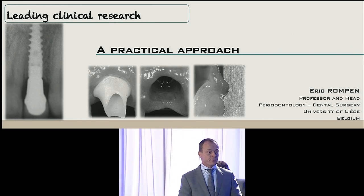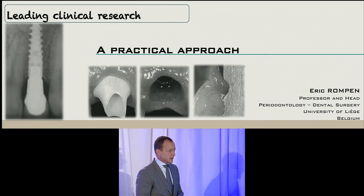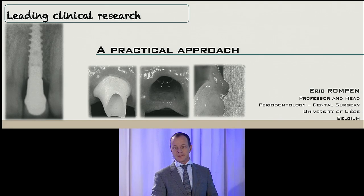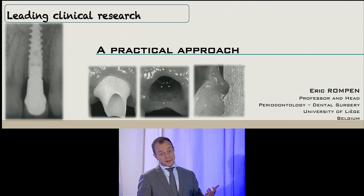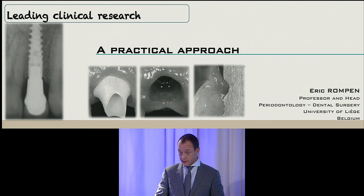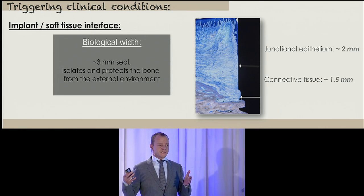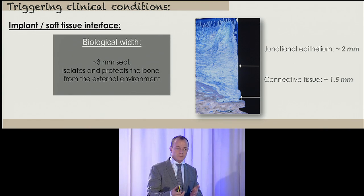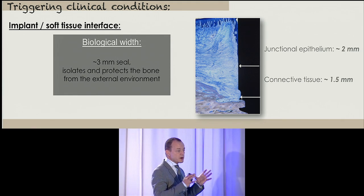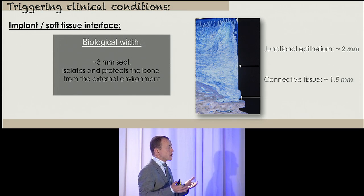My dear colleagues, it's a great pleasure to be here today to share knowledge about perio at implants and perhaps bring the world from Europe here to the US. I don't know if we have the truth — I think we have one vision of things. Do you know what biological width is? The establishment of biological width is the establishment of a seal — an adhesion of the junctional epithelium and connective tissue — a three-millimeter-wide seal to isolate and protect the bone from the external environment. This biological width is mandatory.